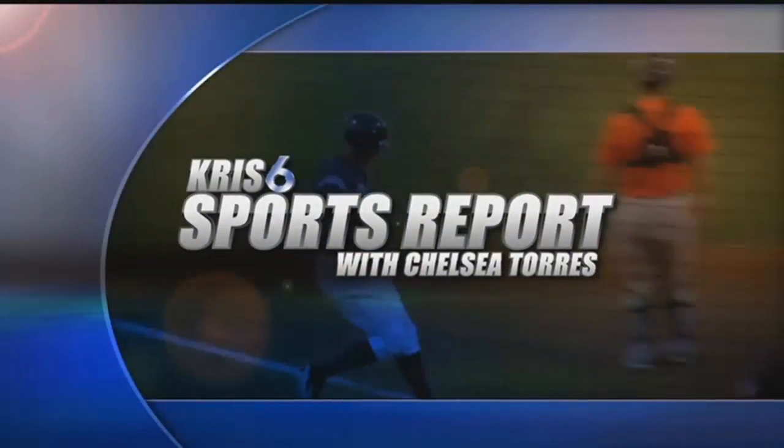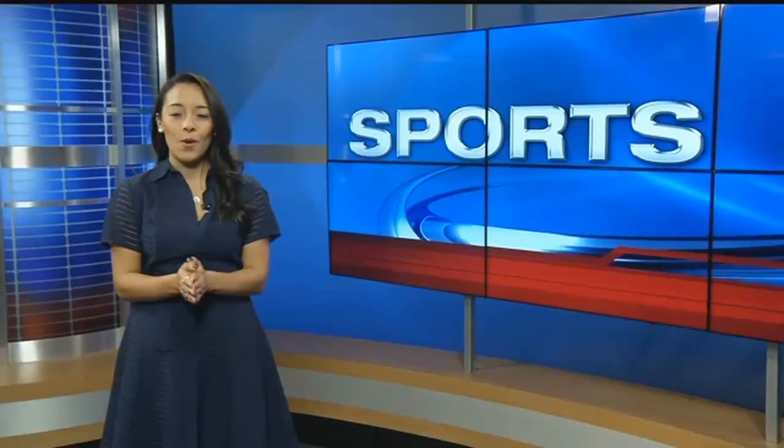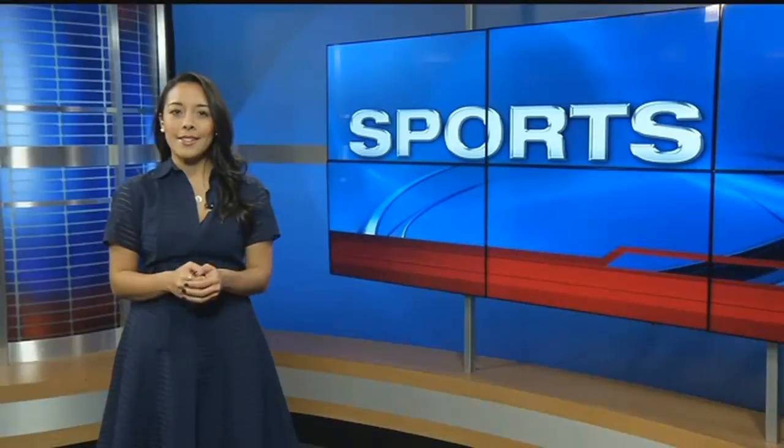With your Chris Sick Sports Report. Hey, welcome back. Well, if you were at the West Oso game last night, then you probably noticed the amazing logo on the field. It was quite the surprise for the Bears, especially since it was homecoming.